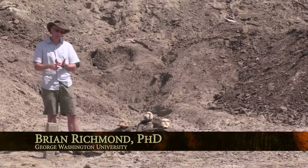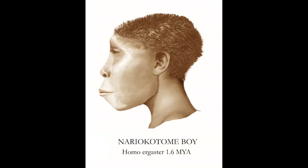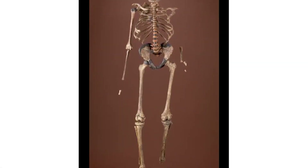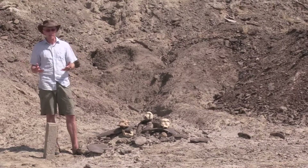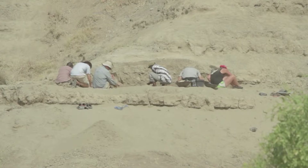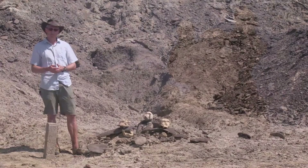There is also evidence that Homo erectus had longer legs and adaptations for long-distance travel, including long-distance walking and running. So it may be some combination of these or other ideas that led to the success of Homo erectus. But to test these ideas we need more research in places like here in the Kubi Fora Formation.